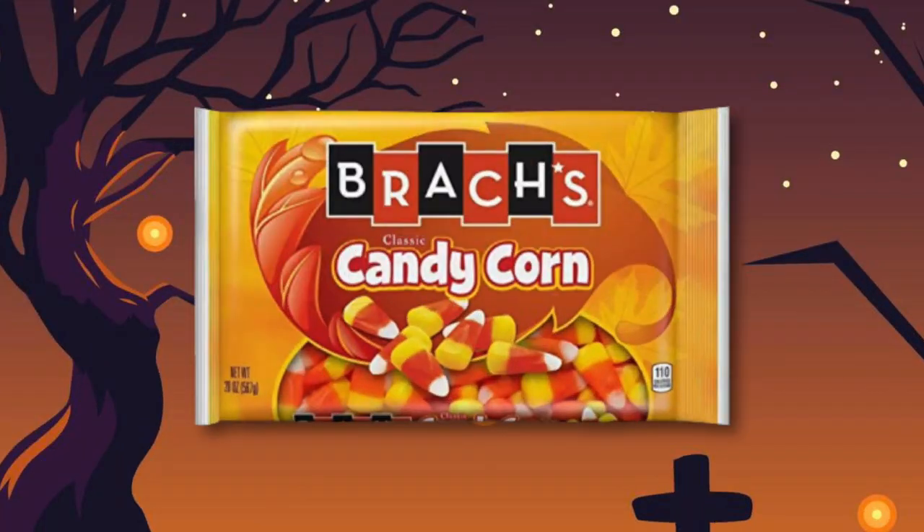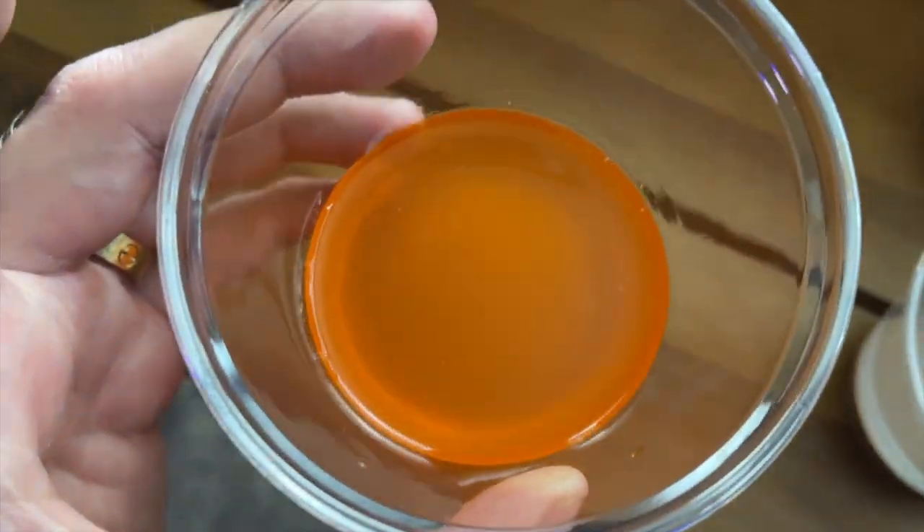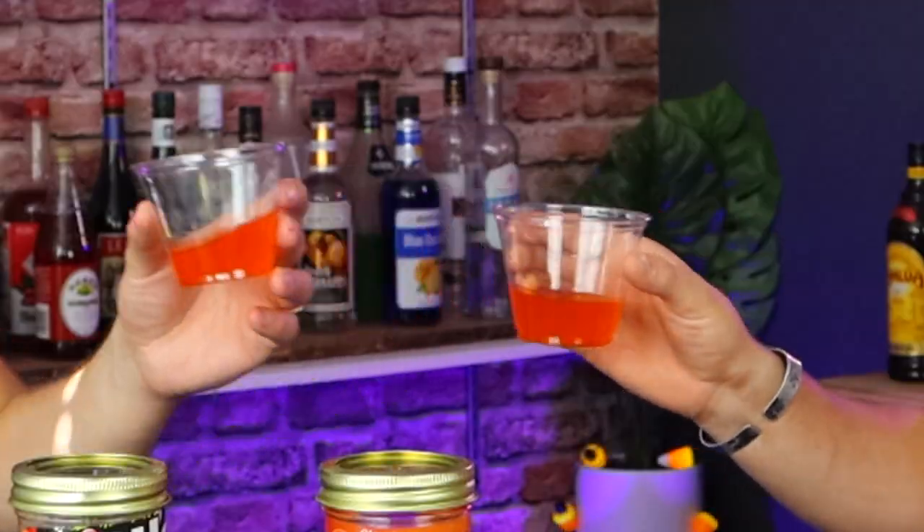Next up is the infamous candy corn. I feel like this is one of those candies that's only around during Halloween. You said you like candy corn? It's so OG that you can't really mess up with it — it just smells like straight candy corn. Maybe it's a little nostalgic. Exactly — here we go.